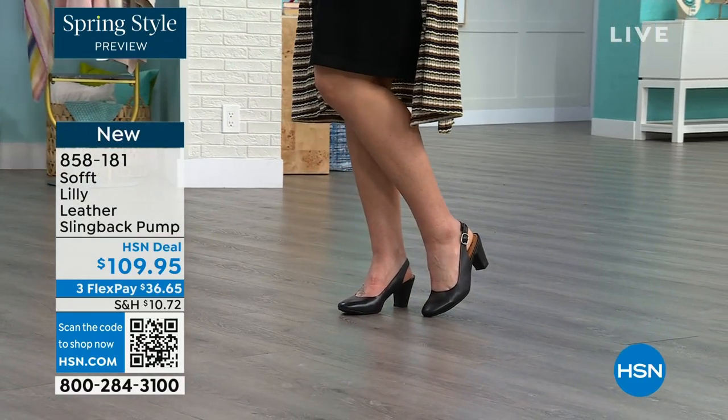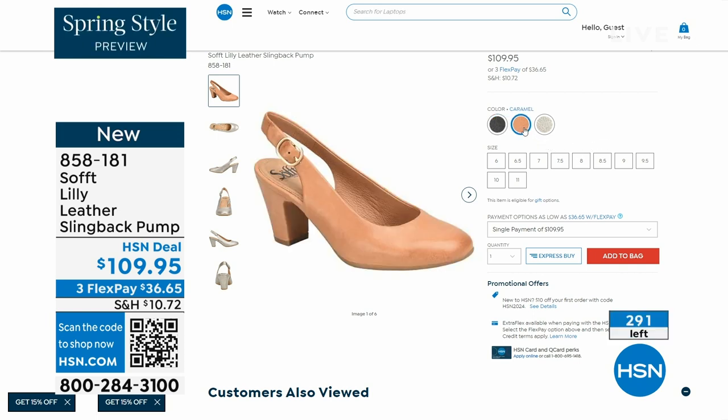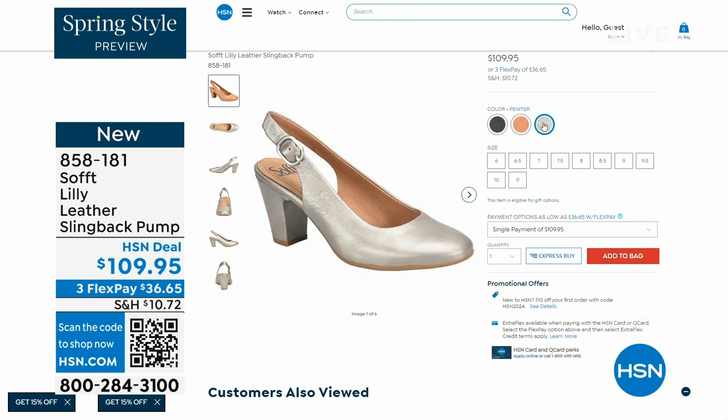We only have fewer than 300 of these. This is your classic workwear anywhere shoe. If you need a great heel that's not too high, this is it. I always say anything less than three inches high is something that you can really do a lot of walking in. Enjoy these — 858-181 is the number on those.